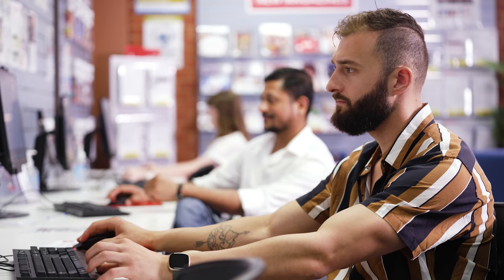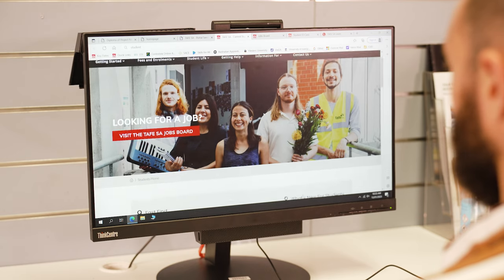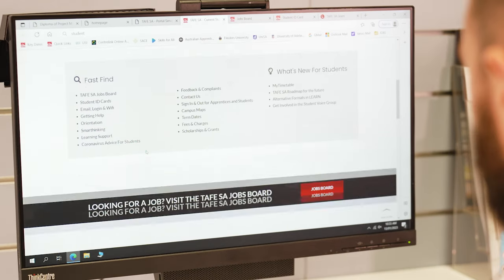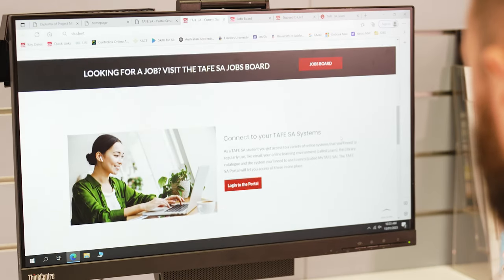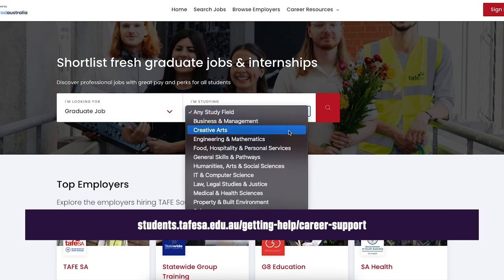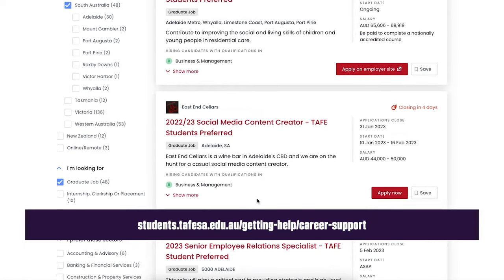Our dedicated careers team can help you on the journey to your dream job. Check out our student jobs board or get help improving your interview skills and preparing your resume. The team can also provide advice about planning your career pathway and how to best utilise your training and qualification. Head over to the student website to book a time to get help with resume writing, job preparation, or career planning.